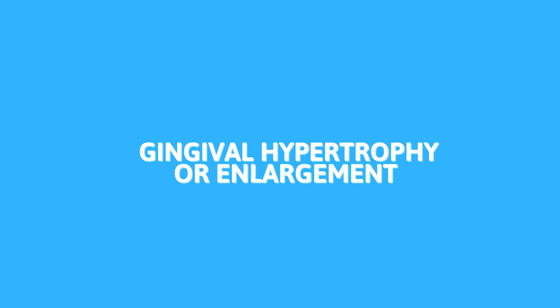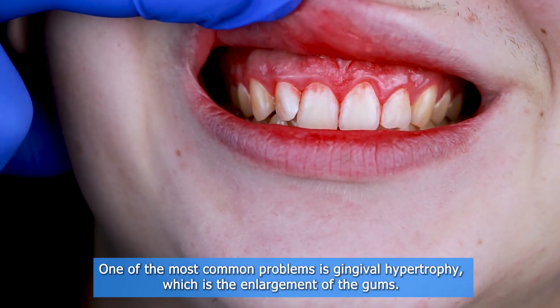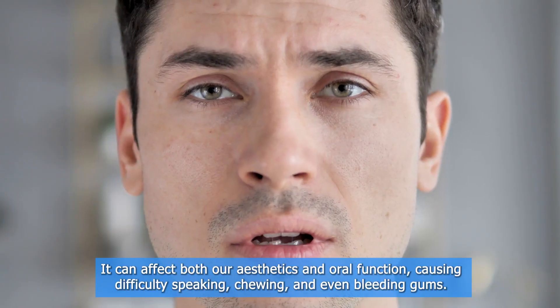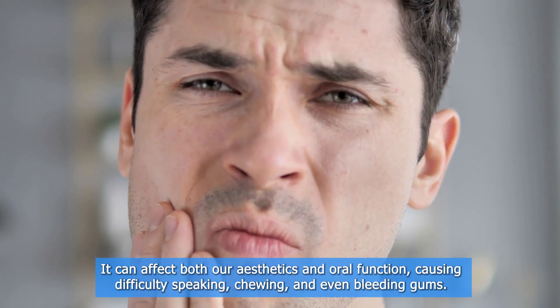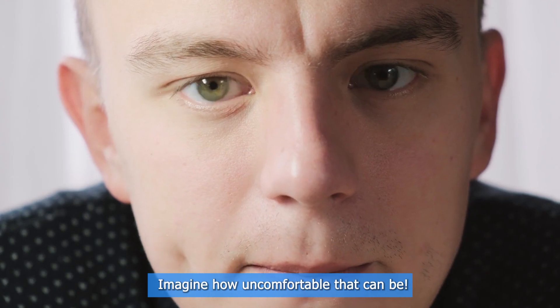One of the most common problems is gingival hypertrophy, or enlargement of the gums. It can affect both our aesthetics and oral function, causing difficulty speaking, chewing, and even bleeding gums. Imagine how uncomfortable that can be.